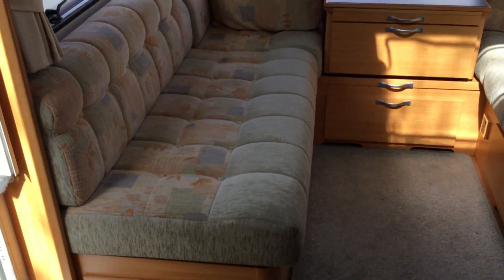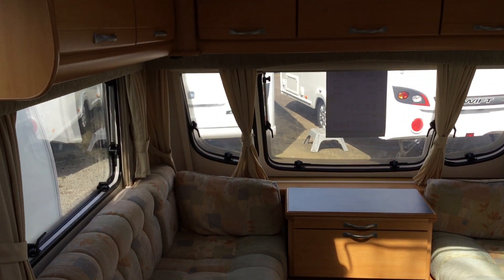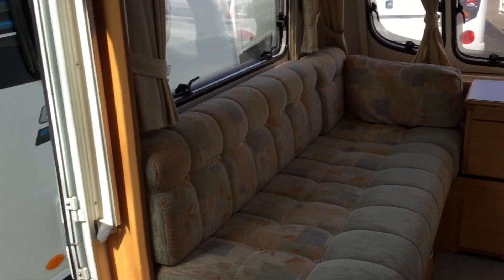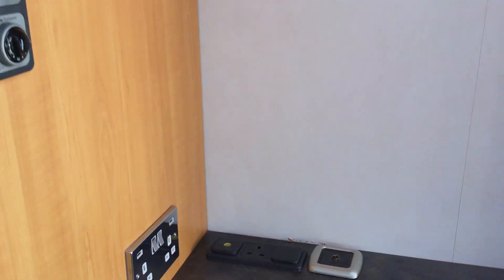I'll show you the upholstery, which is in very, very clean order. Storage above, more storage for the doorway.